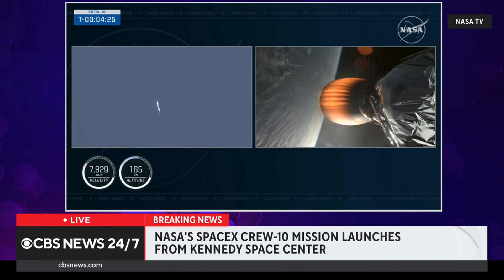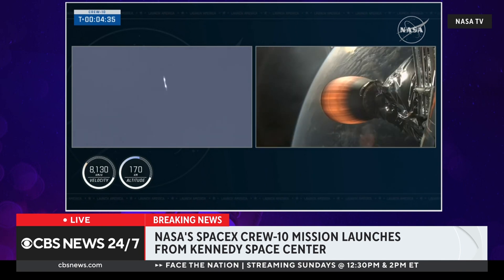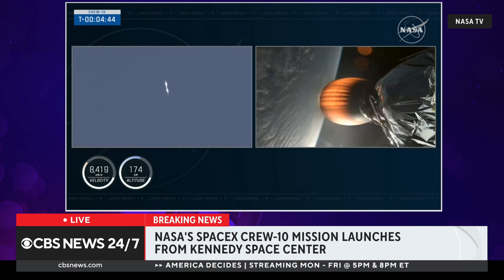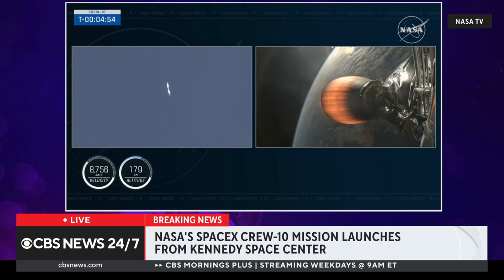On your left-hand screen, that's the first stage booster making its way back down to Earth — this is a ground tracking camera getting these awesome views. On the right-hand side, you can see that lone Merlin Vacuum engine of the second stage. We're continuing to get good performance on the second stage. The crew's G-loads will dip right when we hit the separation events, and they'll continue to build up until then. Dragon — nominal trajectory.